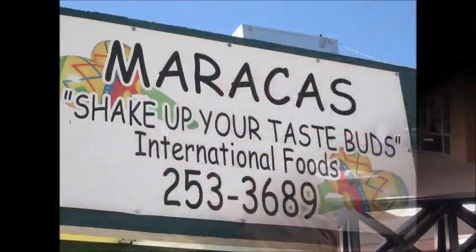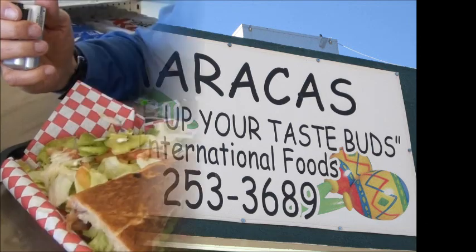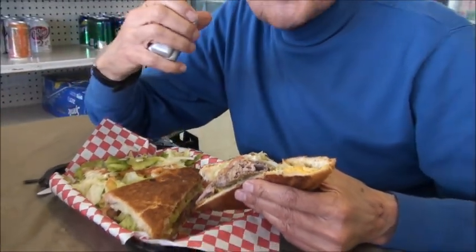You're going to want to put that on your bucket list. Okay, this is the place I was talking about — Maracas. You've got to put this on your bucket list. Normally I have the Cuban sandwich, but today I'm having a variation of that.